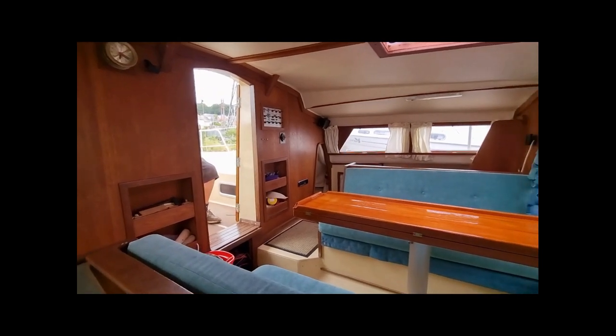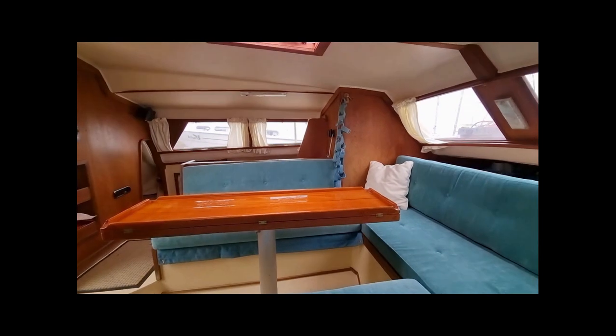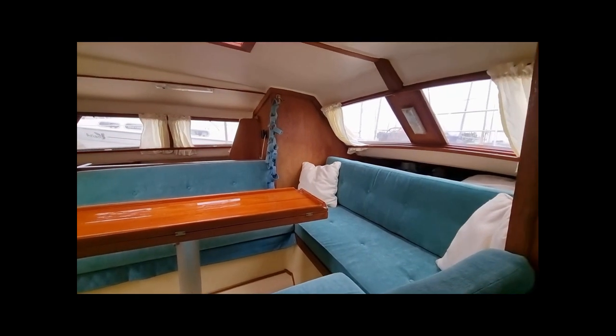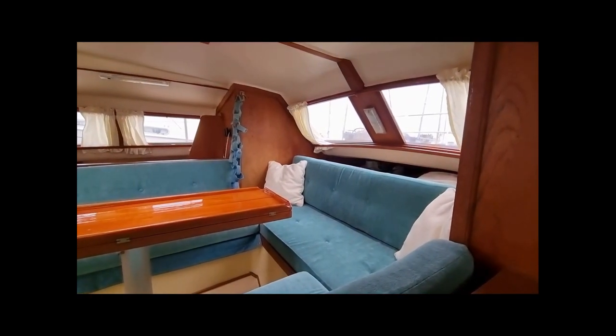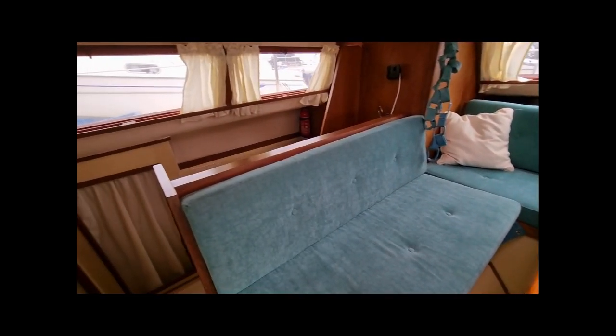With five berths, the below-decks accommodation is a function of the extra space you get with a multi-hull. The saloon, which has recently just had a new headlining, proves this case in point. It is truly remarkable for a 26-footer that you get this level of room, complete with a near-panoramic view.